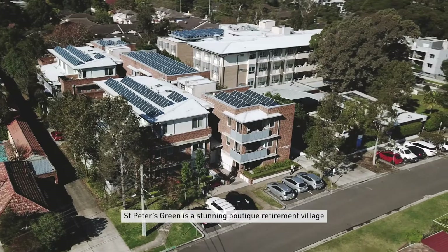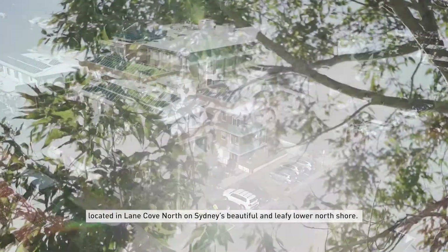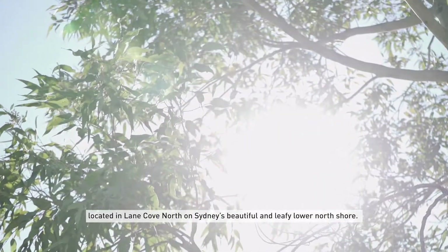St Peter's Green is a stunning boutique retirement village, located in Lane Cove North on Sydney's beautiful and leafy lower north shore.